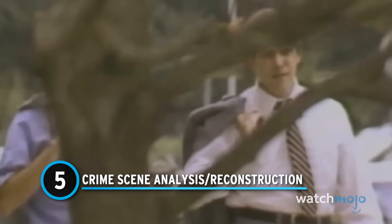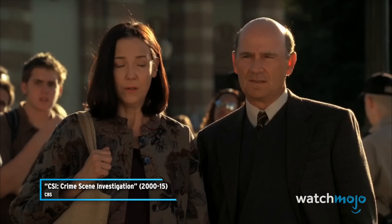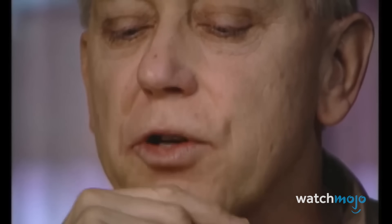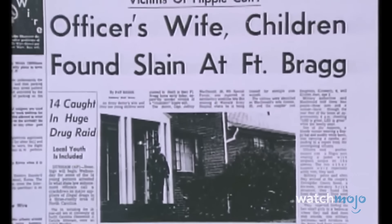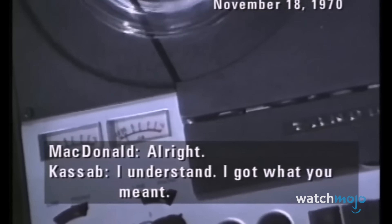Every police procedural or true crime fan knows one indelible fact: most criminal investigations start at the scene of the crime. Investigators and crime scene technicians will take photos and videos and collect any physical evidence they find. They also evaluate the scene as a whole, filling in the missing puzzle pieces and making sense of all the evidence. Take the case of Jeffrey McDonald — an army doctor who alleged he was the only survivor of a random attack that left his wife and daughters dead. However, forensic evidence conflicted with his account, and a reconstruction of the scene allowed investigators to piece together what really happened.